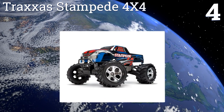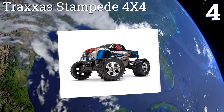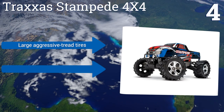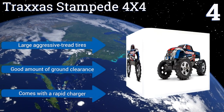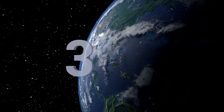At number four, the Titan 12-turn 550 motor inside the Traxxas Stampede 4x4 can power over any obstacle. Its electronics are sealed against liquids, allowing you to reliably take it out into the elements — driving through mud, snow, and water to your heart's content. It features large aggressive tread tires, a good amount of ground clearance, and a rapid charger.